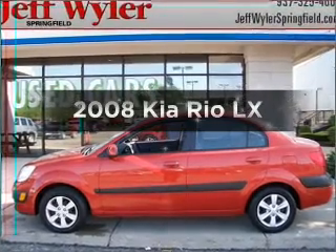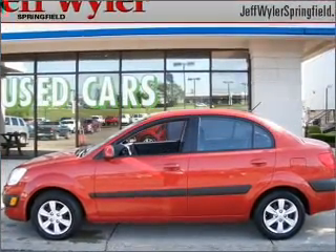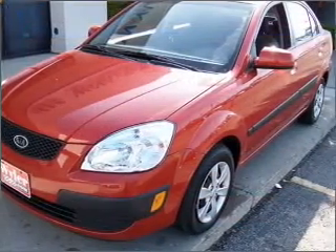Get noticed in this 2008 Kia Rio. If you're looking for a first-rate auto, this one could be yours today.